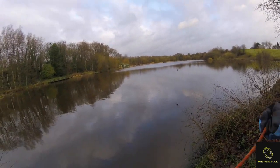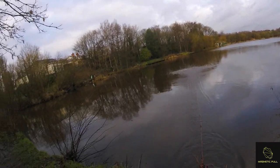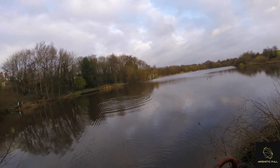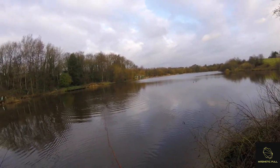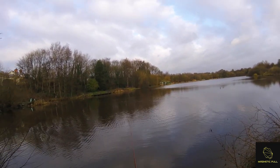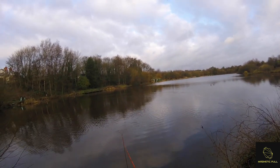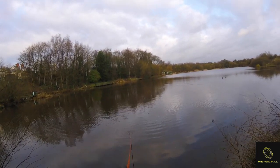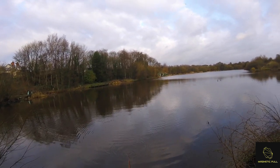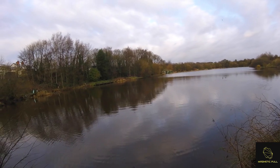Straight in, first throw of the day — let's give it a right launch. I'm not used to that feeling; I've been using heavy magnets for quite a while. There's definitely stuff out there.